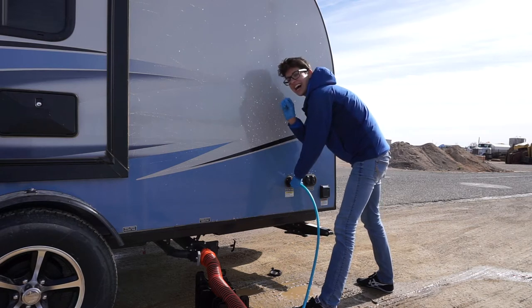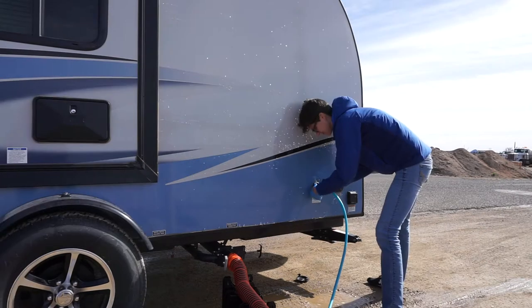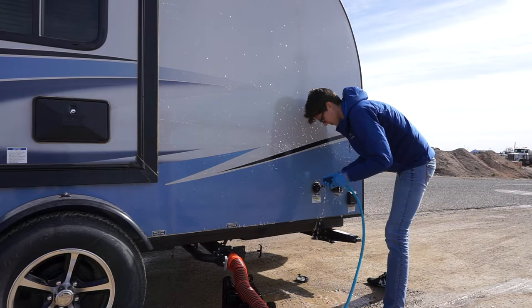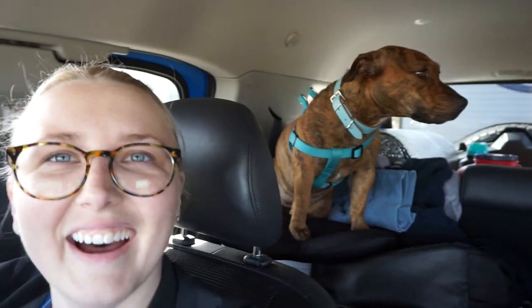What are you doing up there, girl? You can see everything. She's like, 'I'm not short anymore, mom. I'm tall.'